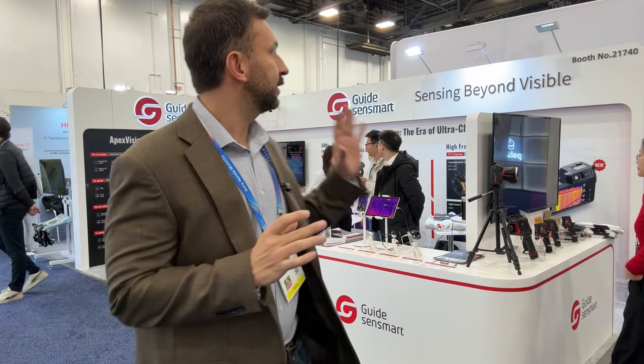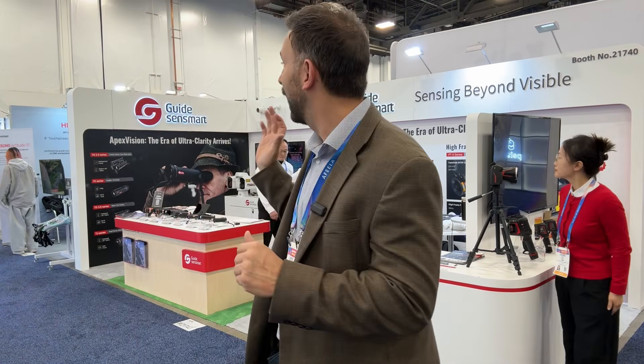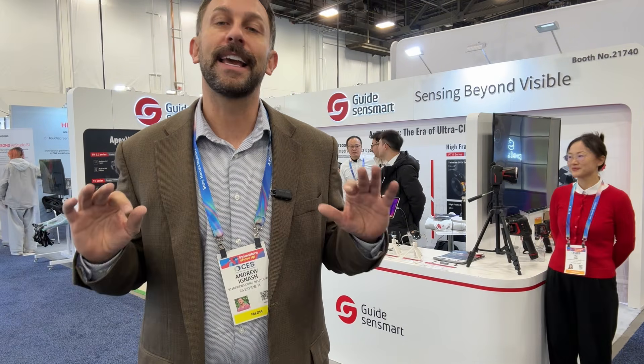Hey folks, Adam here. We are at CES 2026 at the booth for GuideSense Mart and we're going to be looking at Guide Outdoor. We're going to be talking with their marketing manager and we've got a lot of fun stuff to cover. We're going to be interviewing some of their folks and looking at some of their great products. Let's go ahead and check it out and kick it off right now.